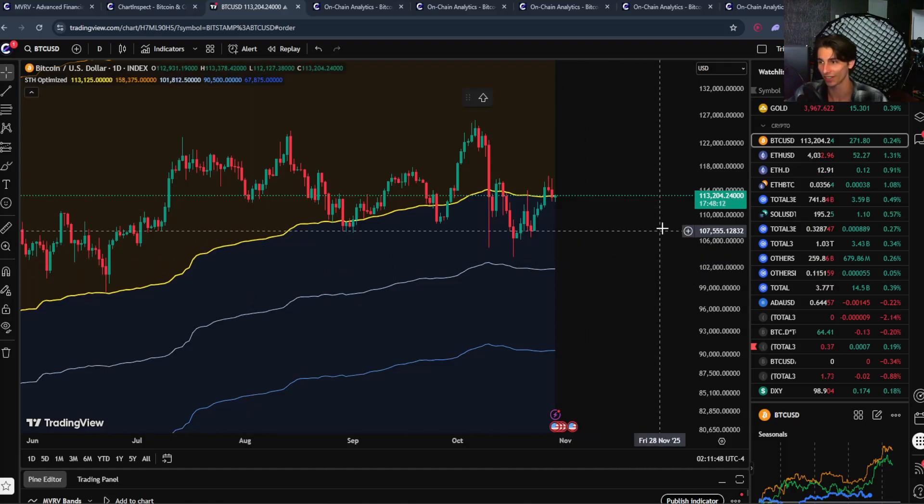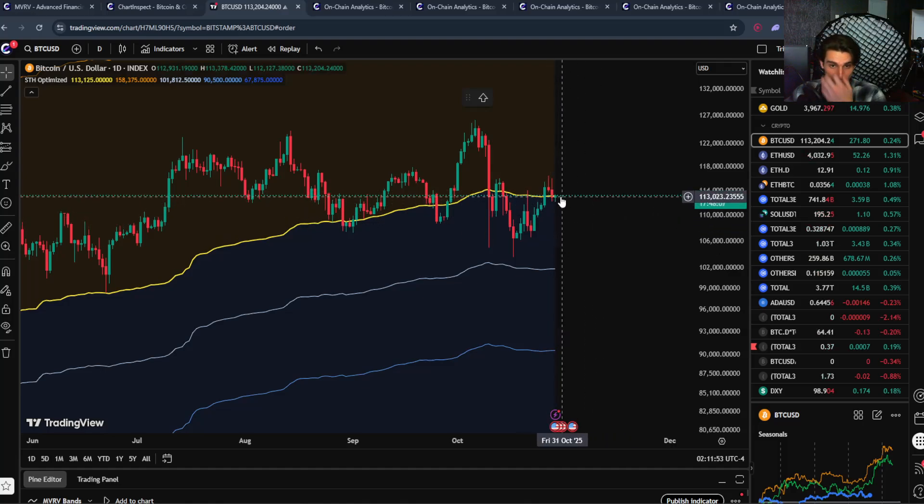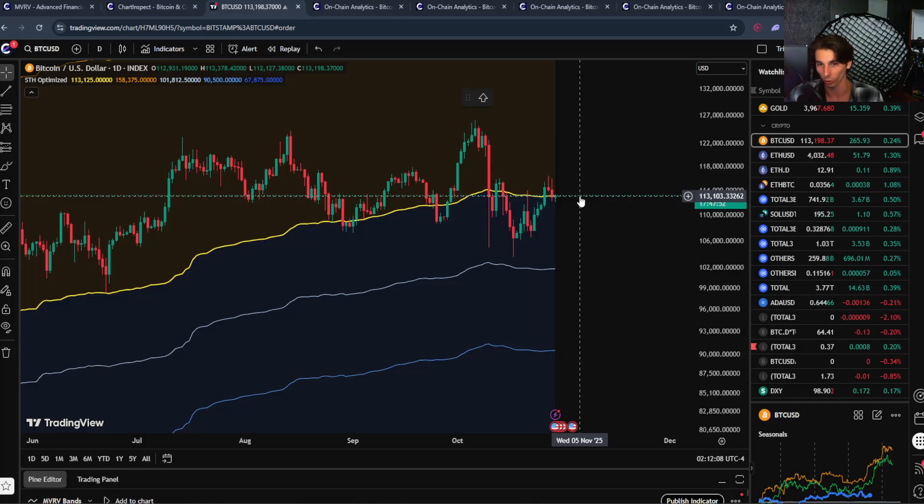Welcome back to the channel. Today Bitcoin is sitting at around 113k, currently testing that short-term holder cost basis. Instead of just talking about whether Bitcoin is above or below these levels on-chain, I want to answer a more important question: who is actually selling and moving coins on-chain right now? Because not all Bitcoin holders are created equal — a six-month holder selling is very different from a five-year holder selling. Today I'm going to show you exactly which age groups are moving coins, where they bought them, and what that tells us about the current market structure.